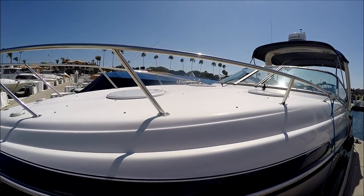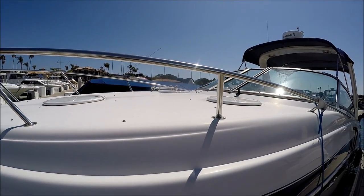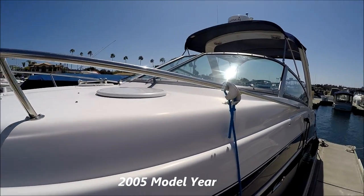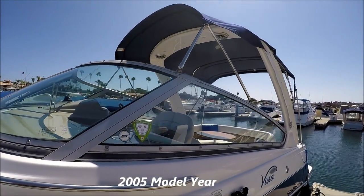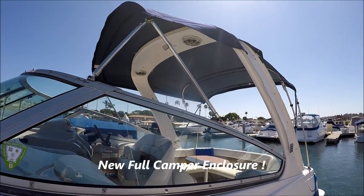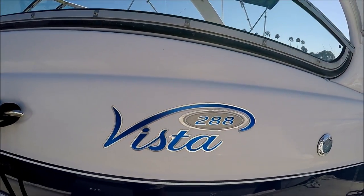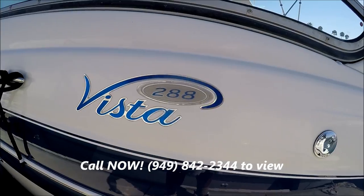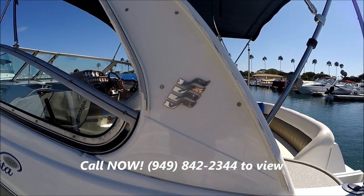Here we have a large fore deck to lounge out on; there are pads stowed below. Coming down the side we see we've got a forward-facing radar arch, dual biminis, and she's set up for the camper canvas. Here we have our badge Vista 288 and our Four Winds logo right there.